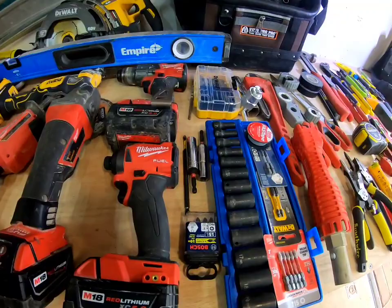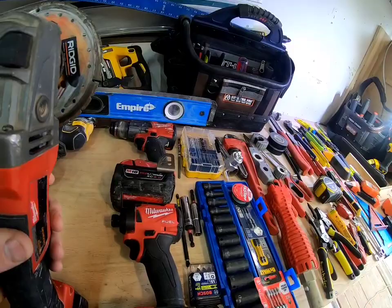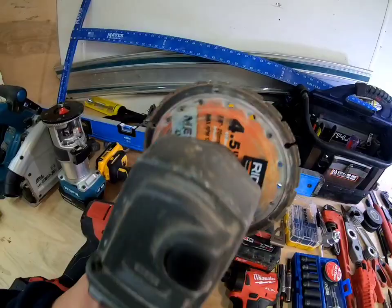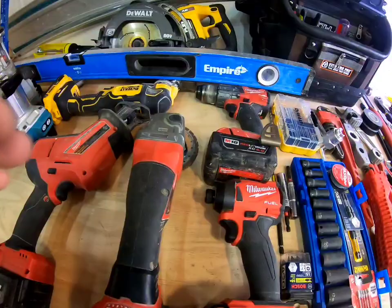Get yourself a grinder. You'd be surprised what you can do with it — cutting off nails, I find myself grabbing a grinder for way more things than I thought I would. It has saved my butt a couple times. This is my only Ridgid tool — the blade itself — they're fantastic. I keep a couple in stock. With different wheels you can make stuff smooth — there are so many things you can do with a grinder.